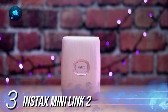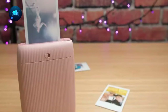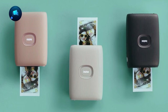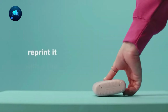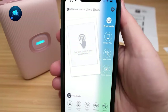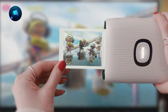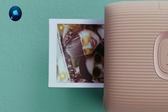Number 3, Instax Mini Link 2 — your go-to gadget for transforming phone pics into real-life memories with an extra burst of fun. We all love snapping quick photos on our phones for social media, but if you're into keeping physical photos on your fridge or wall, this portable printer is a total game-changer. It's super easy to connect to your phone via Bluetooth, just like magic. Setup is a breeze even if you're a beginner, and grabbing replacement film is a piece of cake. Not only does this handy printer produce Instax Mini prints, but it also lets you print directly from Instagram and Facebook.